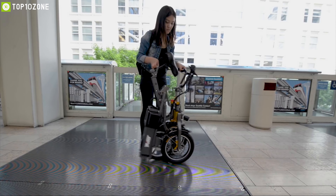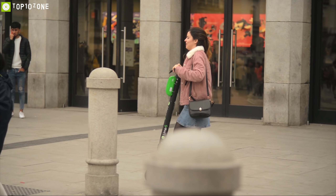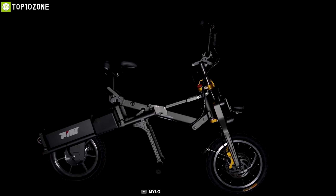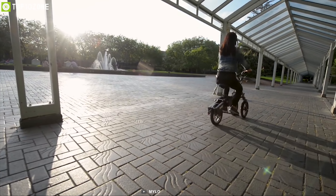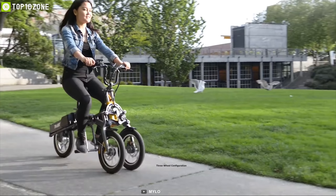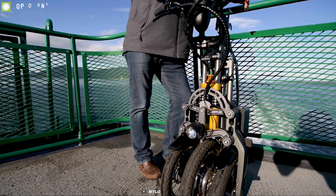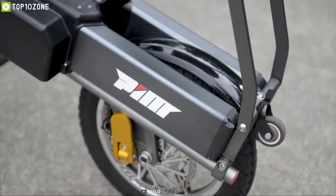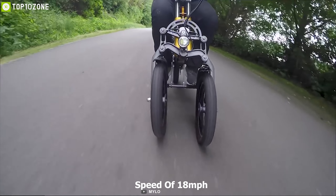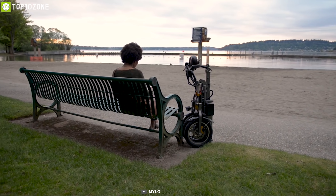A foldable scooter can be a great addition to your everyday transport as you can carry it easily wherever you go. Meet Milo, a folding scooter built to go with you everywhere. What really sets Milo apart is its innovative folding mechanism — it comes with a three-wheel configuration which can be folded with a simple click while maintaining stability and agility. It comes with a 250-watt brushless motor that can provide a top speed of 18 miles per hour.